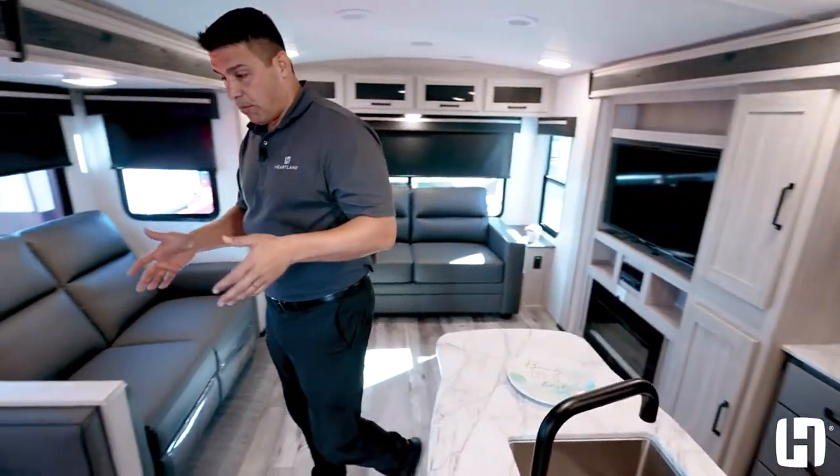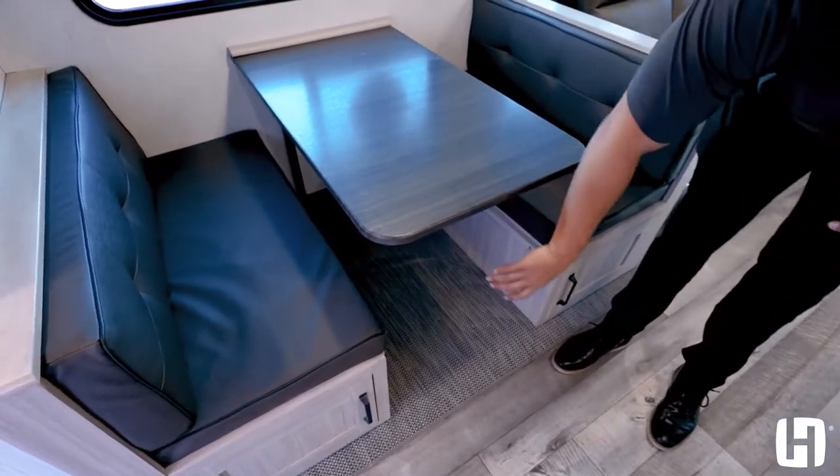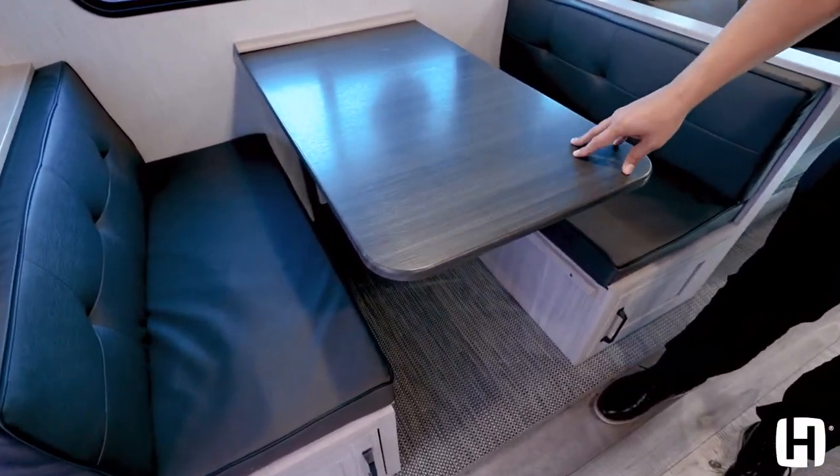That's why in this floor plan — and every floor plan — you're going to have a nice dream dinette. What does that mean? No big post to knock those knees for all of your camping guests.